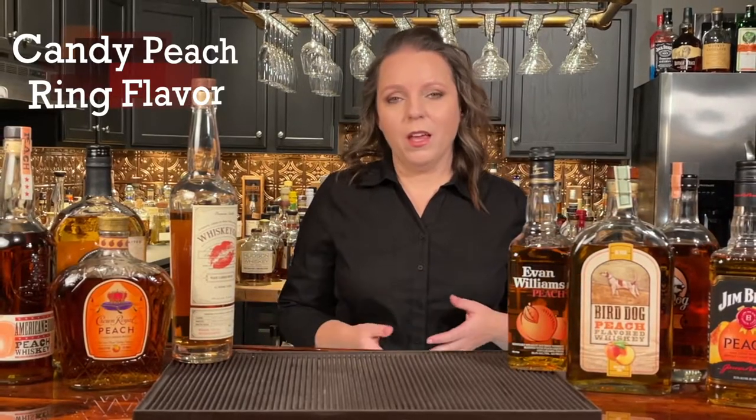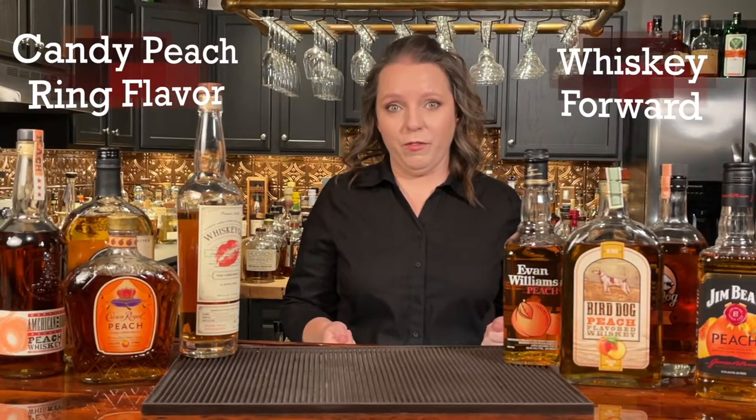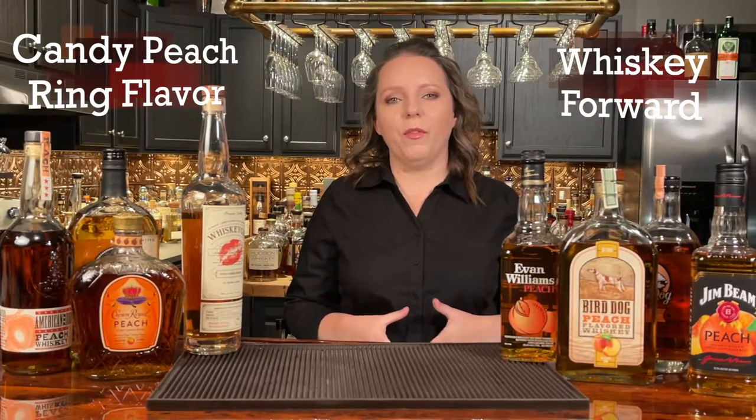When it comes to peach whiskey, there seems to be two main styles that distillers are going for. One is the candy peach ring flavor, where you really don't know that you're drinking whiskey, but you feel like you're drinking a liquid candy peach. The second seems to be more of a whiskey-forward flavor profile — they want you to know that you're drinking whiskey, but they do have a great peach flavor on the back end. I picked one of each of those categories, and one that was just like a rogue missile that came in and stood all on its own, and actually ended up being my ultimate favorite.